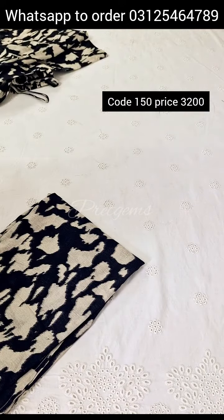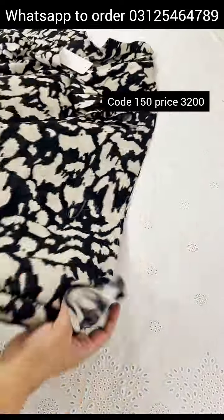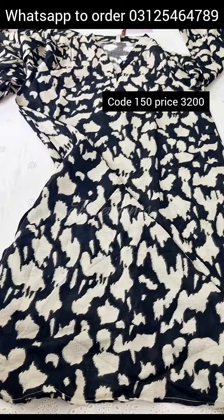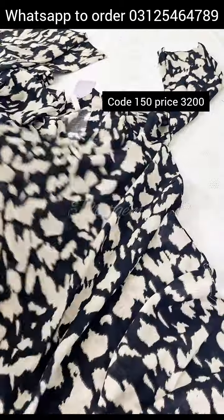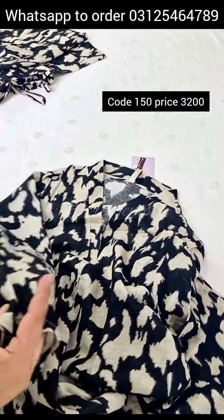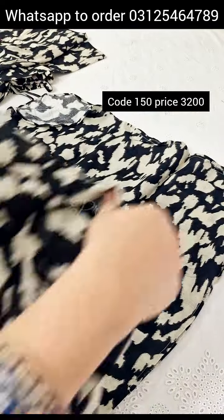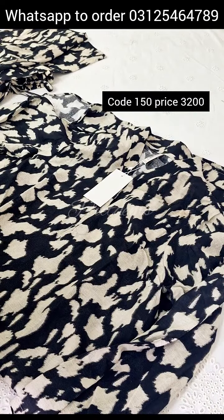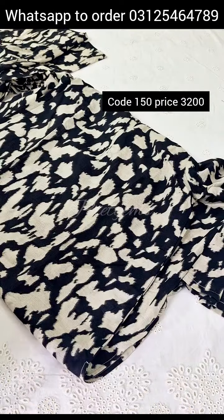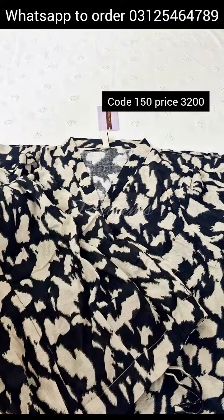Size medium. Two pieces, with neckline, sleeves, basic printed sleeves. Back side. Chest size 19, medium. Hip measurements 24.5 inches, length 42 inches. Shirt, 38 inches length.